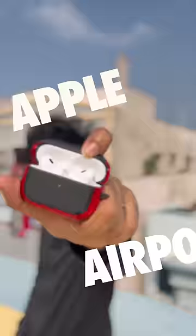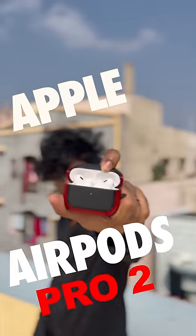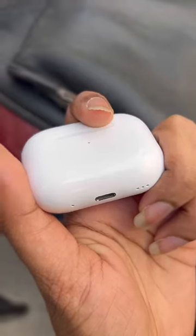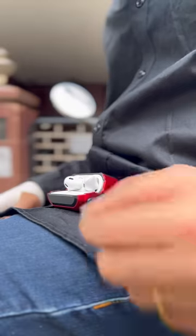Hey guys, I am using AirPods Pro 2. There is a difference between each and each other. The active noise cancellation is a little better in Gen2.